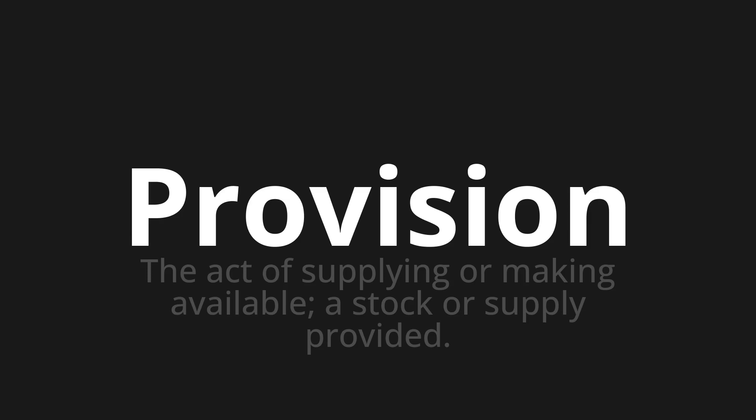Let's say it all together. Provision. Provision. One more time.